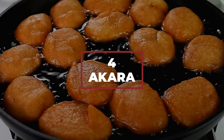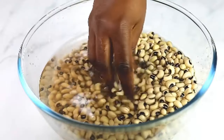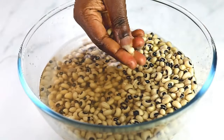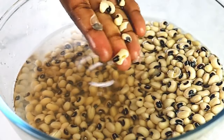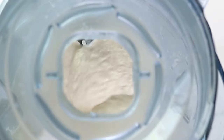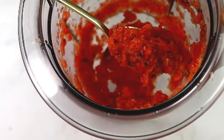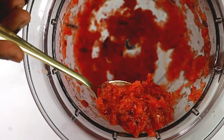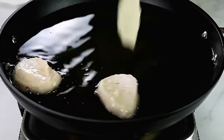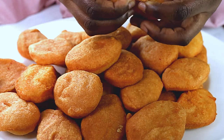Number 4: Akara. This is where we talk about Nigerian donuts. But instead of flour, akara is made with white beans that have been soaked overnight and peeled. They're then processed in a food processor until they form a paste. You then mix the fine paste with another paste made from onions and peppers. After seasoning to taste, you deep-fry them — and voila! Fluffy, golden, soft, and delicious akara.